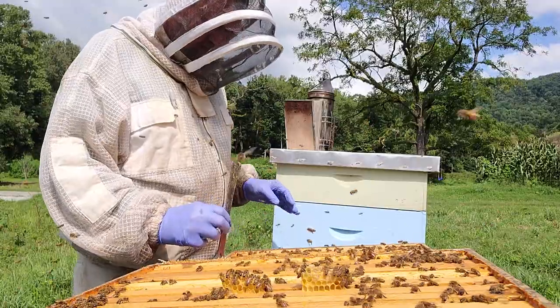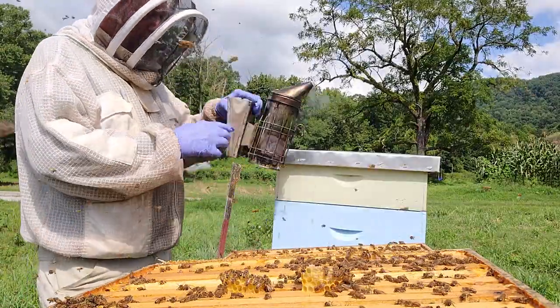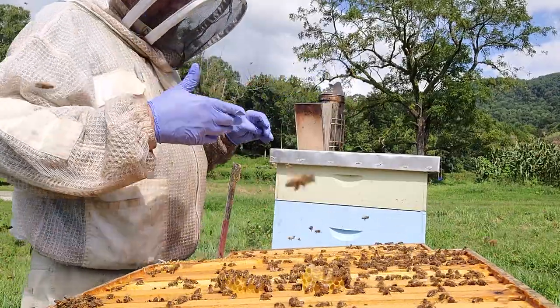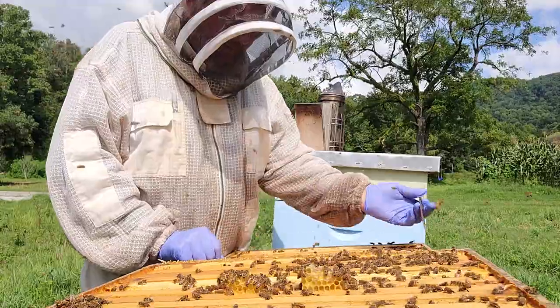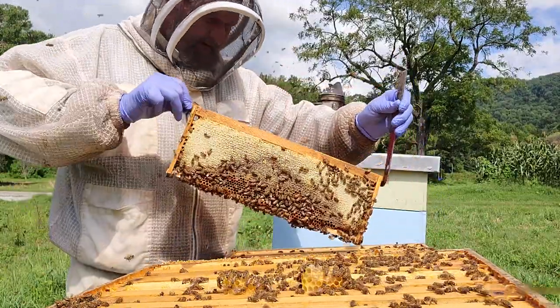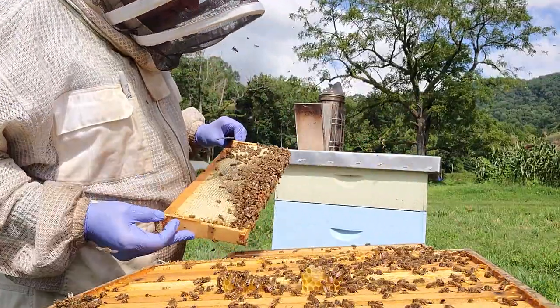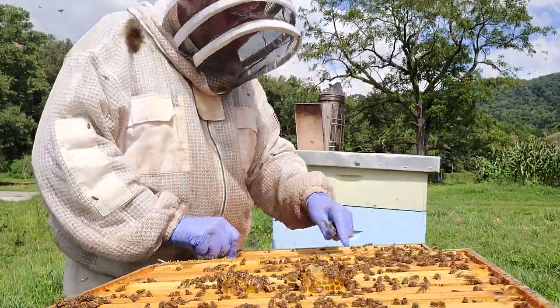I just got stung through the glove. A little smoke. This right here is unacceptable behavior in my breeding program. So if this girl makes it through to spring, she will be requeened.